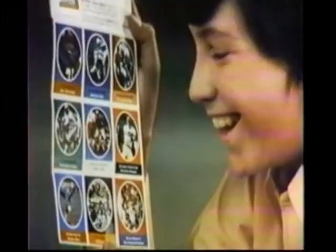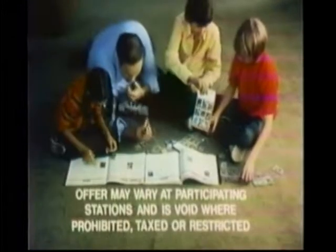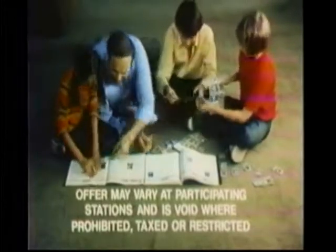Great to collect and trade. You get nine stamps free every time you stop at a participating Sunoco station. While you're there, buy a stamp saver album.